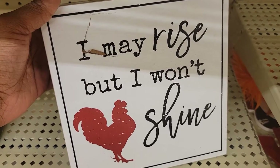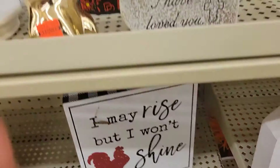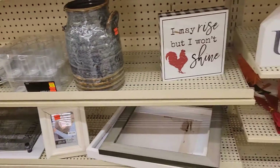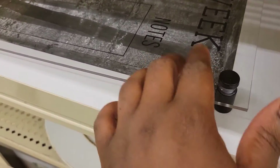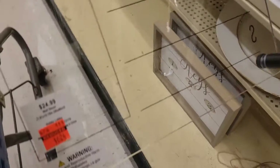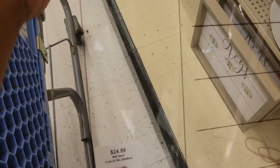'I may rise but I won't shine' — I don't like that quote, that makes me feel like you're a Debbie Downer. Maybe I'm not understanding it, but I personally don't like it. This week's notes piece is chipped at the bottom, so it is on clearance for $6.24, down from $24.99.